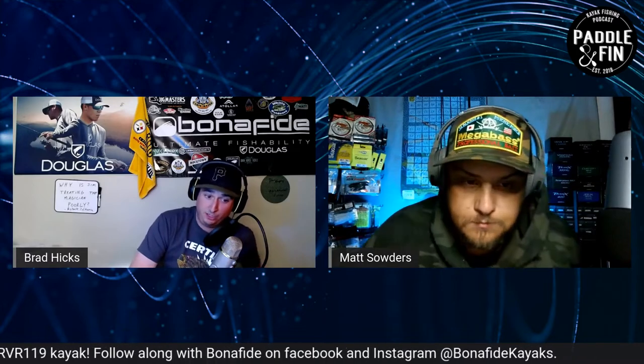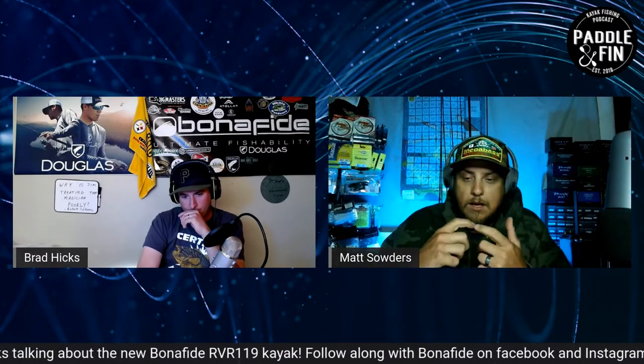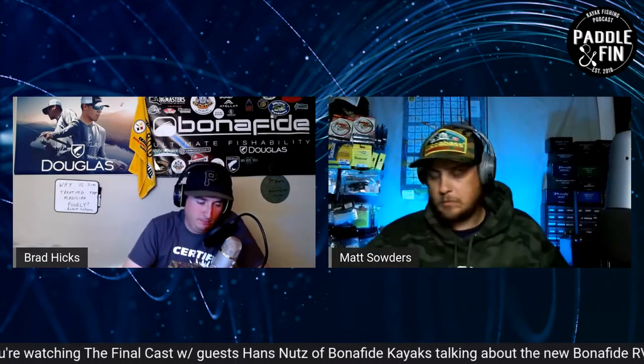Dark Horse Tackle finds the coolest bass baits around the country, made in the USA, and puts them in a box you subscribe to. Use code PADDLE20 to get 20% off your first monthly subscription. It's a company local to the Ohio area but they get hand-painted baits from all over the country — small tackle companies, small businesses, they really support the little guy. This last month it had tube jigs, spinner baits, finesse jigs — a ton of stuff. These aren't sample packs, they're actually good quality baits you can use.